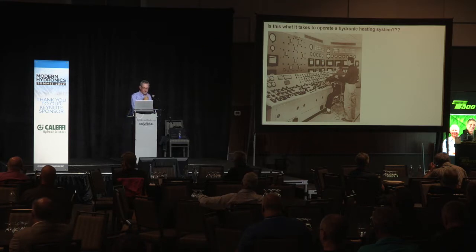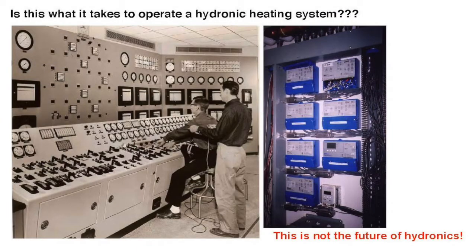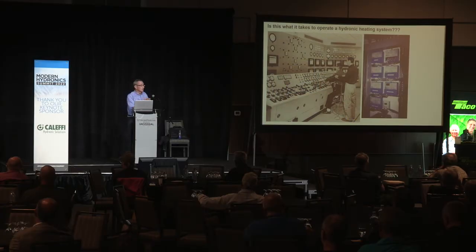I picked this out — a control-heavy system from the 1960s. Is this what it takes to operate a hydronic system? For installers in the audience: imagine walking into that mechanical room at midnight when the owner has no heat and seeing little lights flashing everywhere. Where do you start to diagnose that system? Is there documentation? Is there a description of operation that would help you determine what the system is supposed to do when working correctly, much less what's wrong with it?